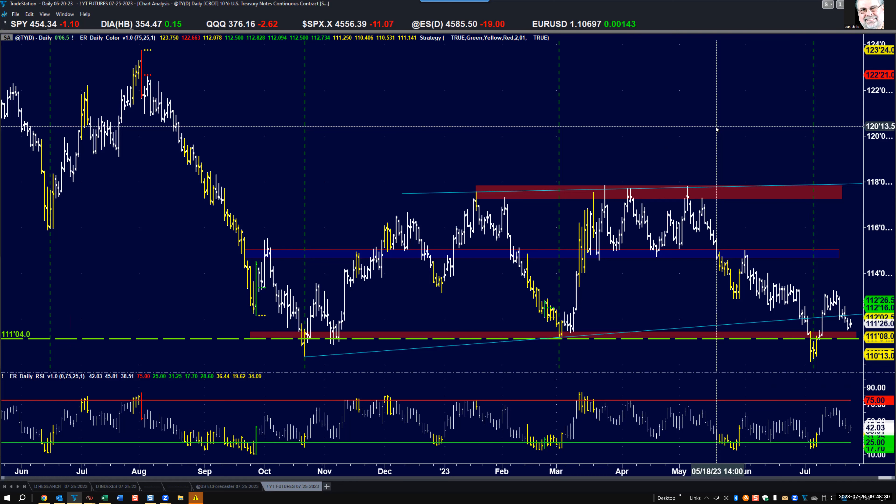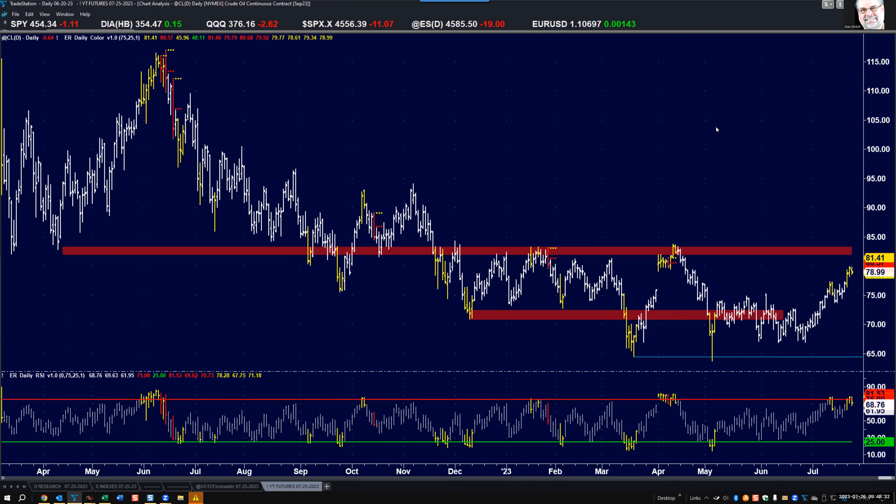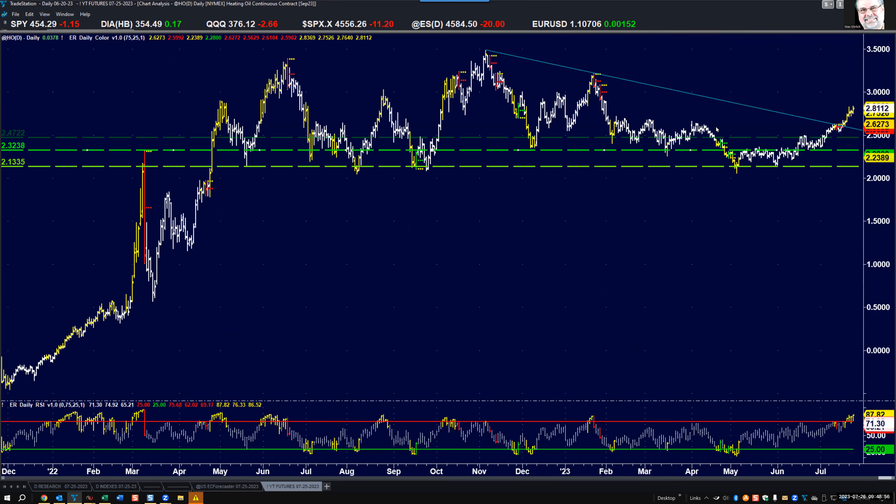Crude oil: stronger than I expected, getting toward that resistance area, but now it might be running out of gas. We're overbought for the third day today with an inside doji-type trading range. Let's see what happens in the next day or two — I think it's running out of gas, going to start trending lower again. The major trend is down.